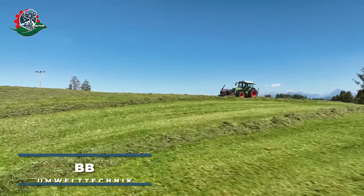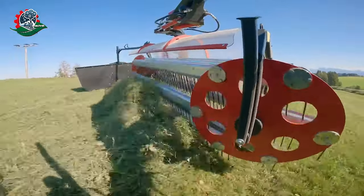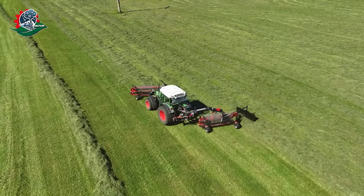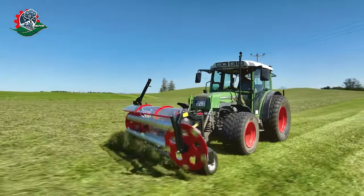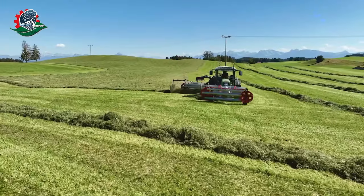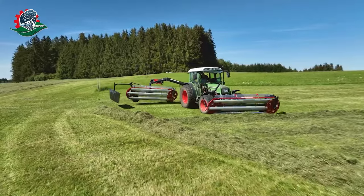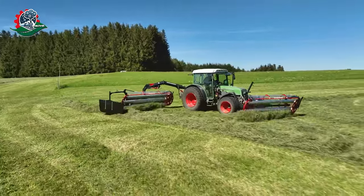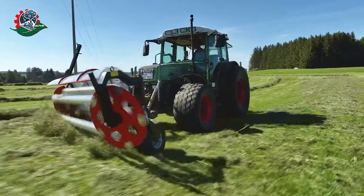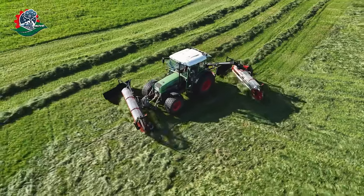Discover the BB Umweltechnik Klementer-Kamschwader combination, a robust forest and agricultural machinery. This dynamic duo, featuring the Kamschwader and a Klementer, stands as a game-changer in the haymaking process. Serving as a tedding and raking powerhouse, it employs a series of rotating teeth to lift and separate hay, ensuring a quicker and more even drying process. This combination redefines efficiency in agriculture, offering farmers a versatile and essential tool for optimizing haymaking with precision.